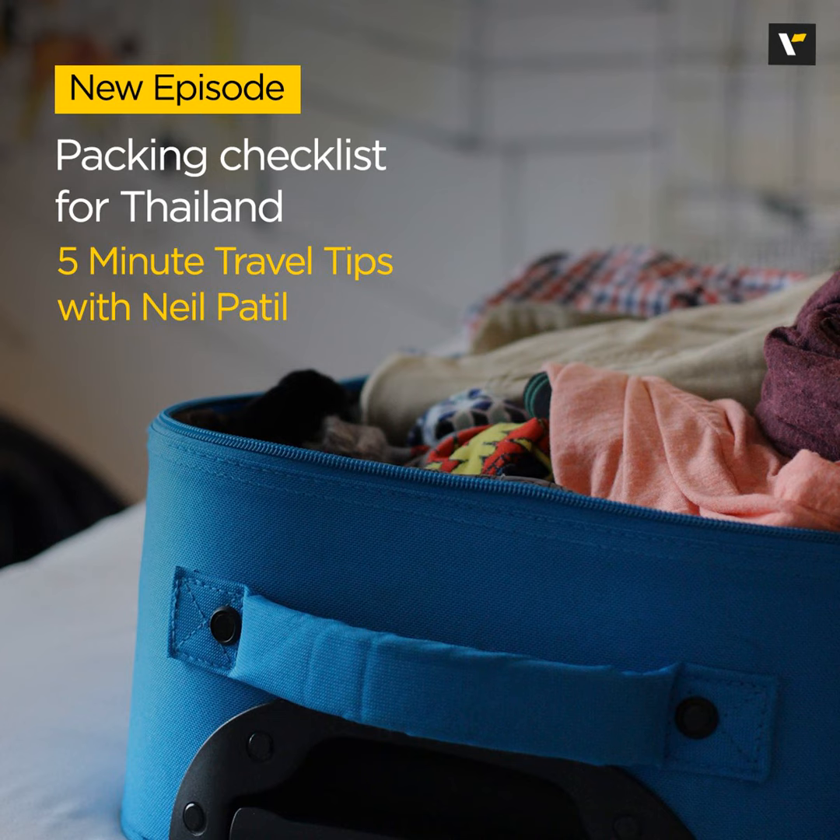Now let's talk about something specific to include for your Thailand packing checklist. These may vary depending on your specific interests and trip plan. If you plan to visit the stunning islands, don't forget to pack swimwear, a beach towel and waterproof bags to protect your valuables.